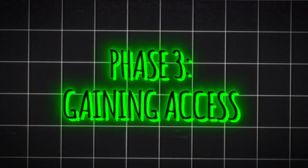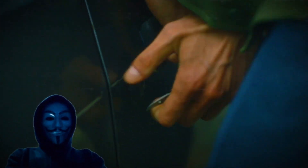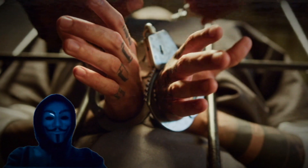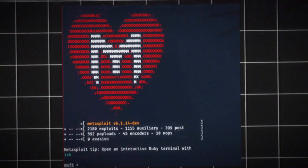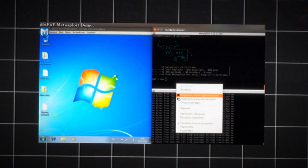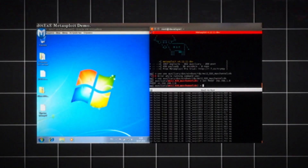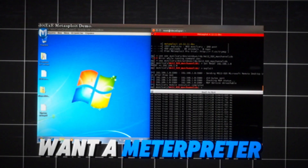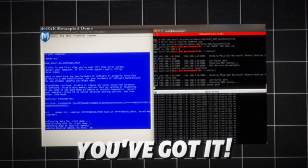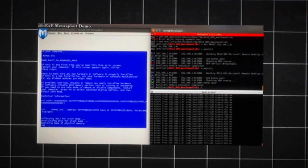Phase 3: gaining access. Now that you've done your homework, it's time to gain access. This is where you exploit the vulnerabilities you uncovered — think of it like picking the lock on a door you've been watching for hours. Metasploit — welcome to the big leagues. Metasploit is a framework that allows you to create your own exploits, run custom attacks, and even drop payloads on your target machine. Want a meterpreter shell? Done. Need to pivot to another network? You've got it.